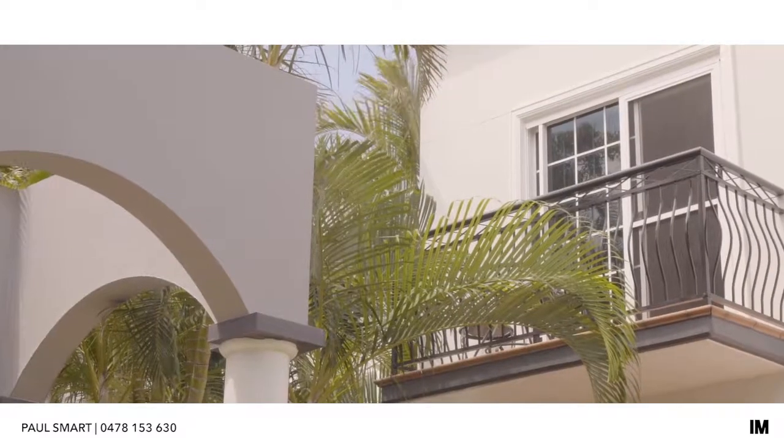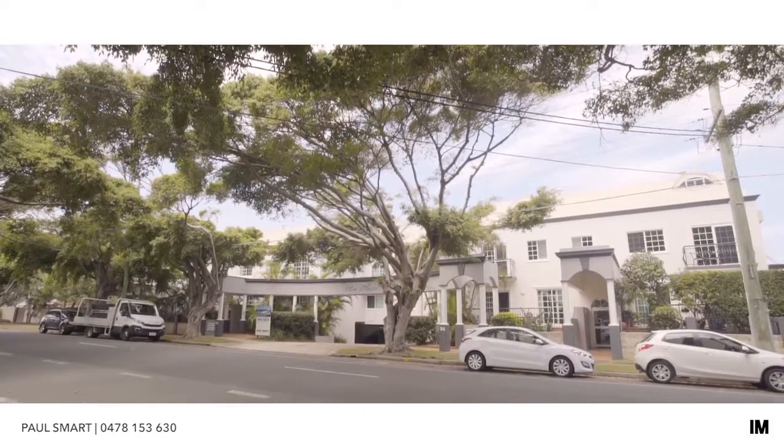Noel and Tanya, thank you for having me in your home today — it's been a real pleasure. It's a pleasure, thanks Paul. And folks, if you'd like to see more about this unit, if you'd like to come and inspect this unit, give me a call today.